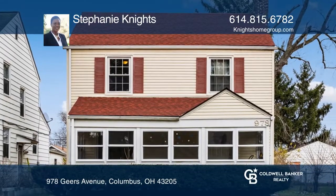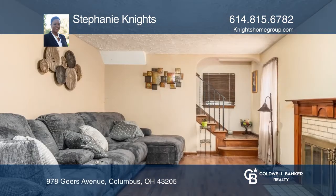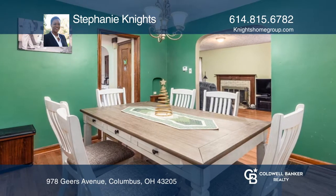This spacious colonial-style home just sold in the driving park area of Columbus, Ohio. This home features three bedrooms, hardwood floors, a living room and dining room, an eat-in kitchen, and a screened front porch.